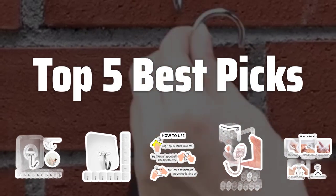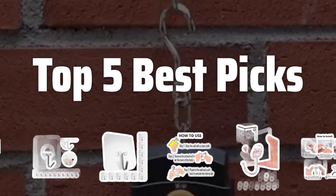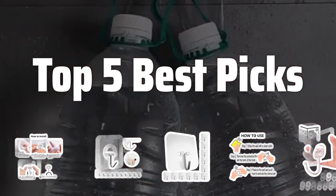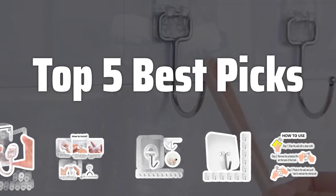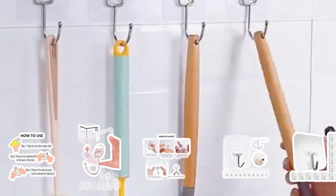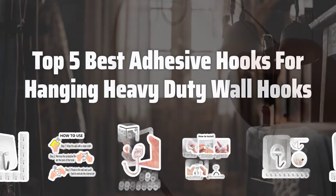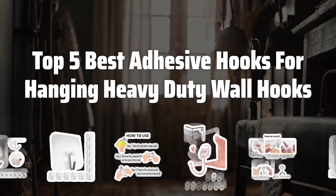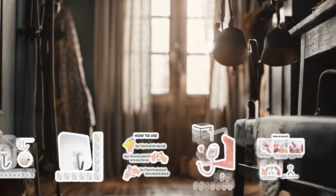Welcome to Top 5 Best Picks. The best hardware is probably one of the most underrated essentials in every household. Today, we're diving into the world of heavy-duty adhesive hooks to find the top 5 best options for all your hanging needs. Now let's take a look at the top 5 best adhesive hooks for hanging heavy-duty wall hooks we choose for you.